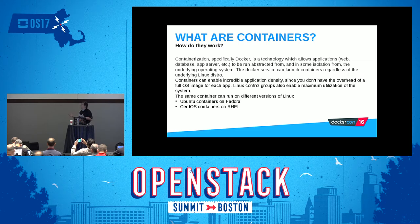The same container can run on different versions of Linux — Ubuntu containers can run on Fedora, CentOS containers can run on RHEL. It's super flexible. So the old ideal we've all heard about for years, write once run anywhere, is a lot closer to reality with containerization.